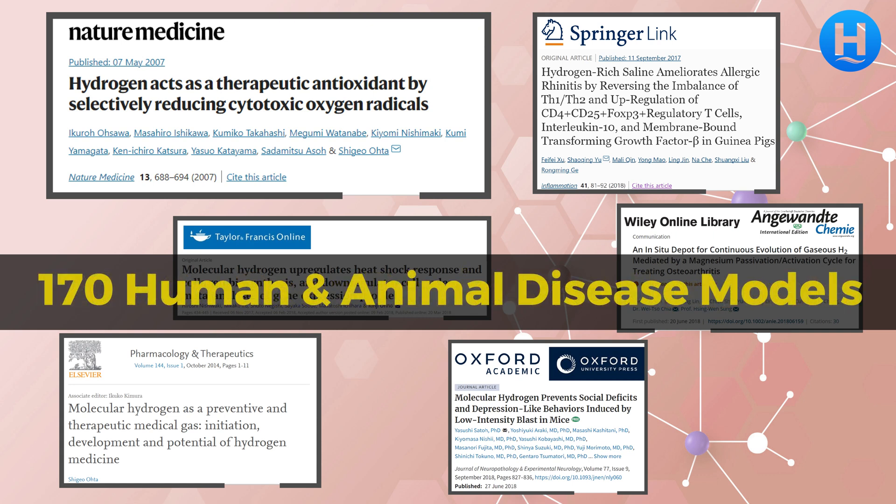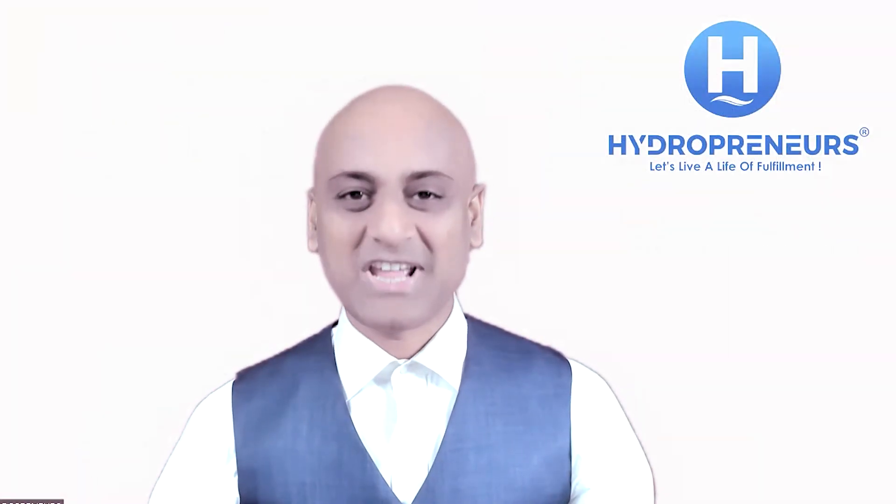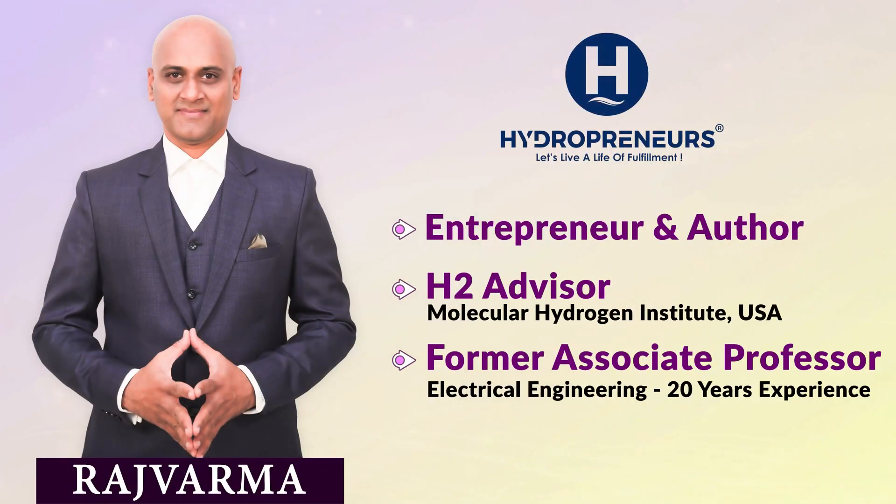It is this form of hydrogen that has been demonstrated to act as a selective antioxidant and shown to exert a wide range of therapeutic effects, which will be discussed in detail in upcoming videos. Until then, stay tuned. — Raj Varma.